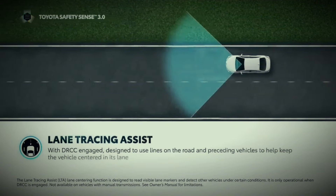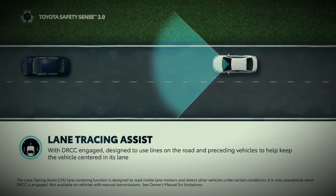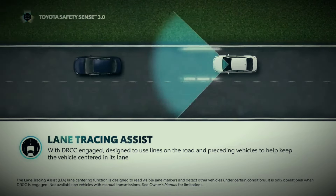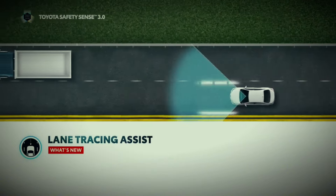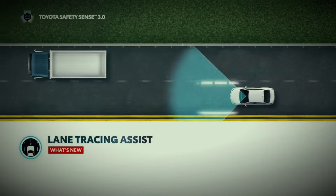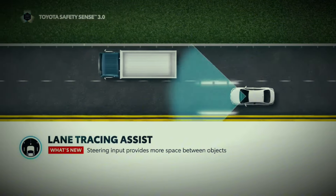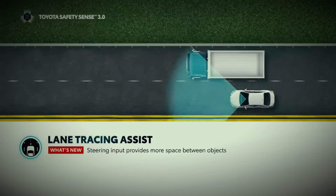Lane Tracing Assist, or LTA, is designed to help the driver keep the vehicle centered in its lane. LTA functions when DRCC is activated and detects lane markings as well as the path of the vehicle ahead, and is designed to actively provide steering inputs that help keep the vehicle centered in its lane. It is also capable of steering the vehicle within its lane to offset the driving path and help provide more space between objects being passed in an adjacent lane.